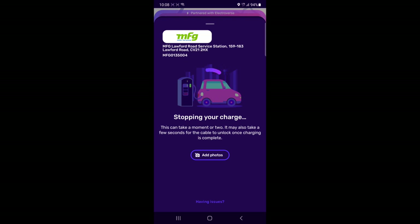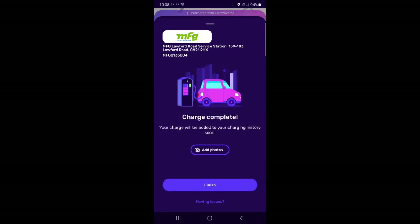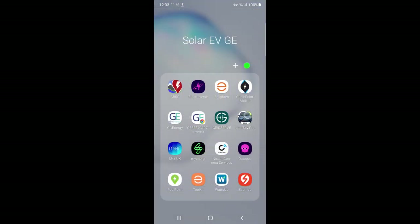Both the car and the charger have clicked, telling me it's now finished. Just waiting for the app to catch up — charge complete. Perfect. As with most of these apps, it's possible to look at your history.